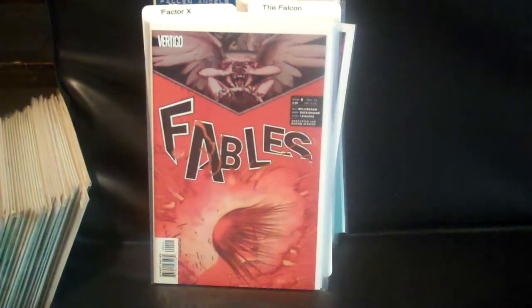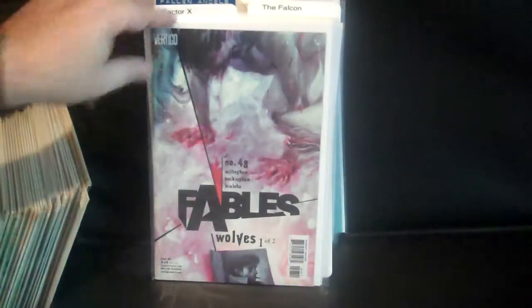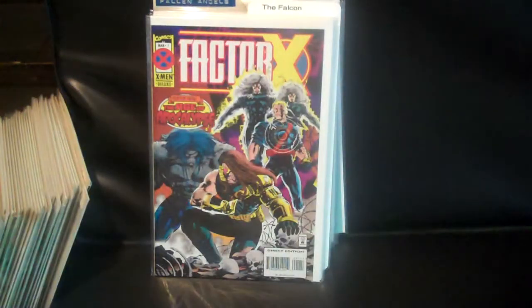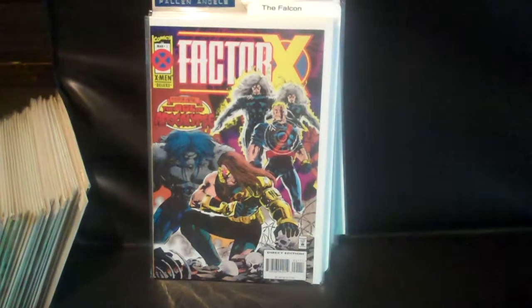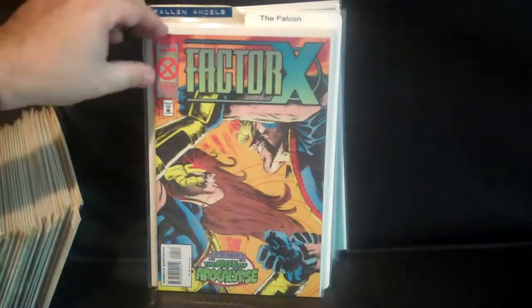Fables issues 9, 10, 48, and 49. Then Factor X issues 1, 2, 3, and 4.